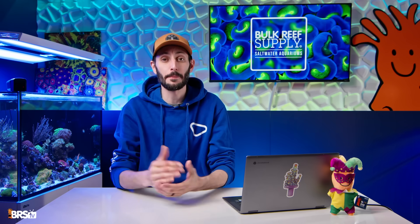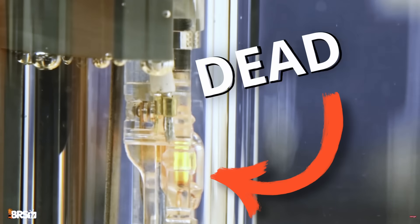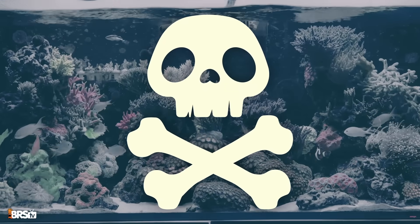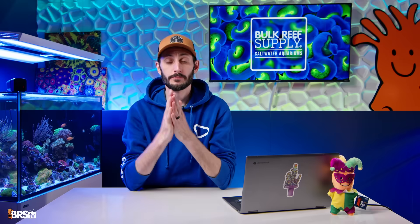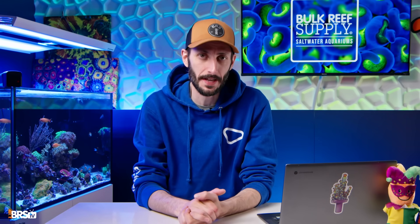If your temperature's swinging up and down, it might feel like you did, and I get it. Temp swings are the number one reason for tank crashes. And the good news is that temp swings are easy to prevent. And if you do experience one, there are things you can do to minimize its effect on your reef. So let's break it down and get you on the path to an optimal and stable temperature.